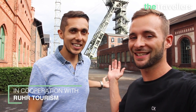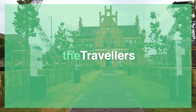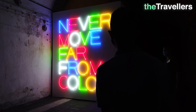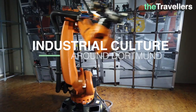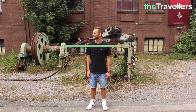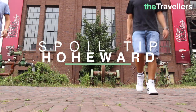Today we are in the Ruhr Valley and we'll show you some great highlights of the industrial culture around Dortmund. Impressive industrial monuments, modern exhibitions, interesting museums. Once dominated by coal and steel, the Ruhr area is now a cultural region. Europe's largest slag-heap landscape is located in the Ruhr area, and this is our first stop on our journey through the industrial culture.